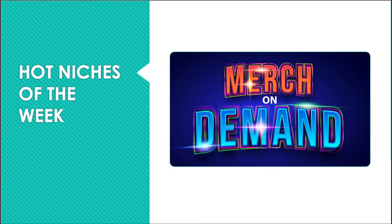Welcome everyone to Merch on Demand, where we bring you print on demand resources, tips, tricks, tutorials, and reviews.